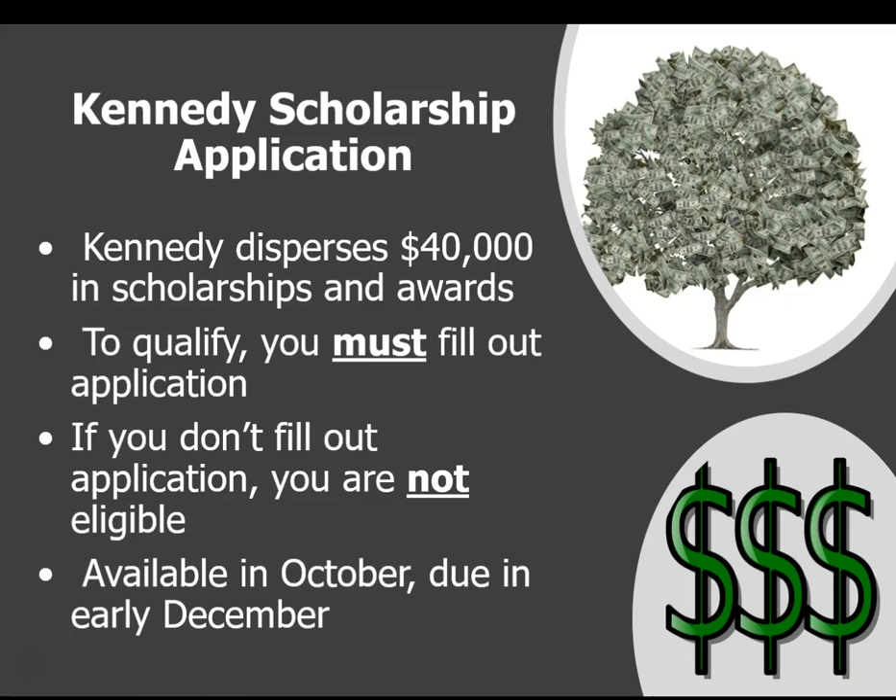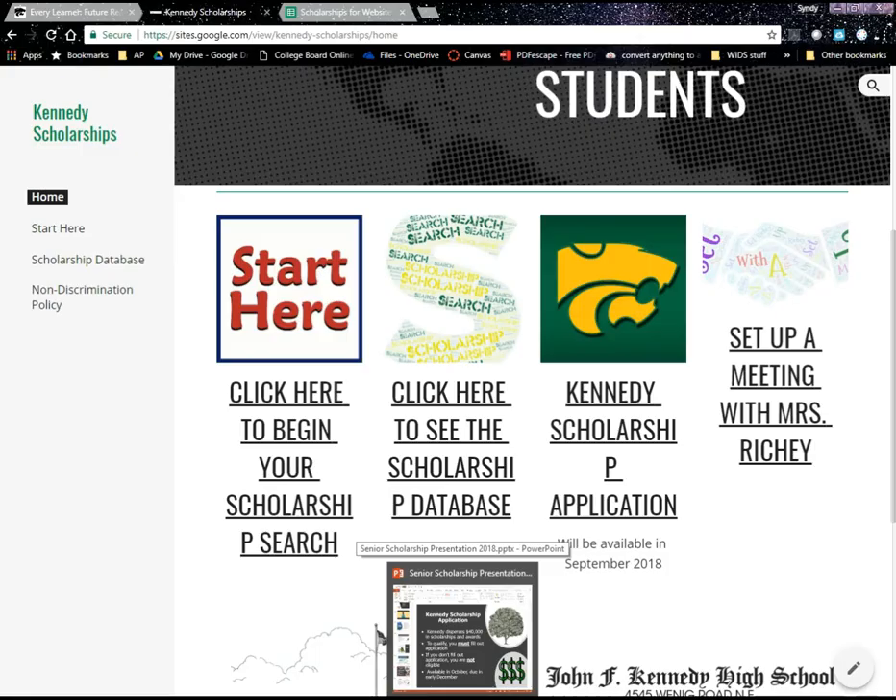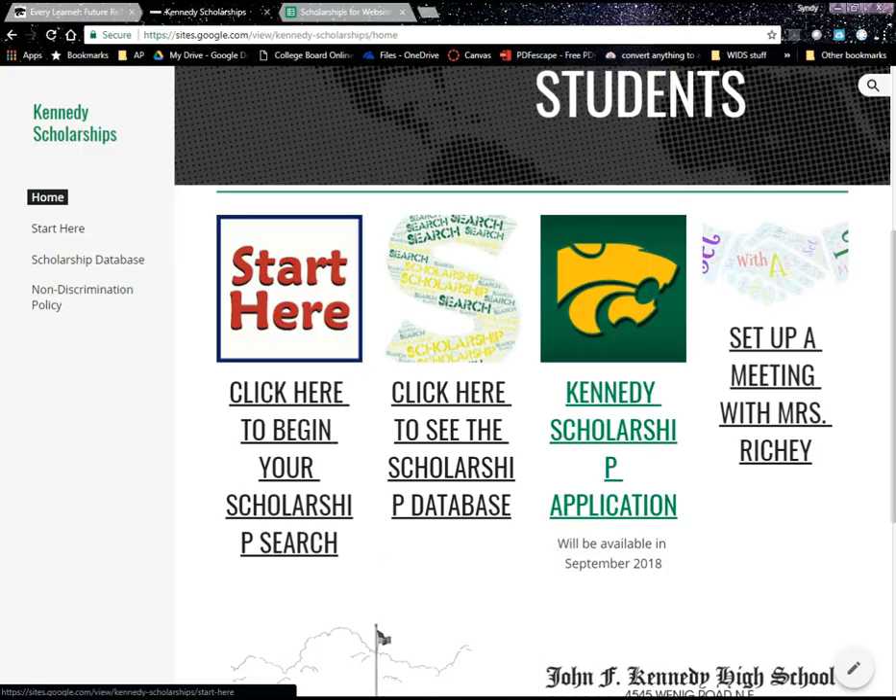Every year, Kennedy has the opportunity to disperse up to $40,000 in scholarships and awards to our students. In the past few years, we have created a Kennedy scholarship application. In order to qualify for any of those scholarships or awards, you must fill out the application — if you do not fill it out, you are not eligible for any of that money. This application will be available in late September and due in early December. This year, we're contemplating putting it online rather than as a paper copy. Keep your ears open for that. The application can be found on the Kennedy Scholarship webpage — the link isn't live yet, but it will be available by end of September.